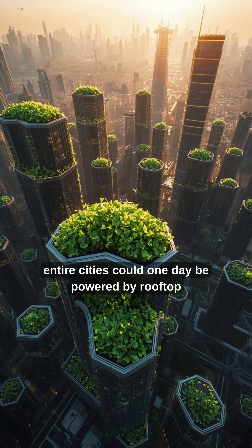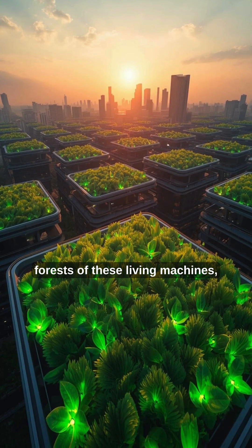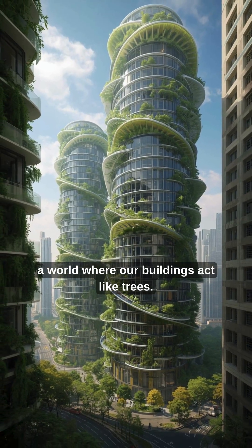If scaled up, entire cities could one day be powered by rooftop forests of these living machines, cleaning the air while generating energy. Imagine that — a world where our buildings act like trees.